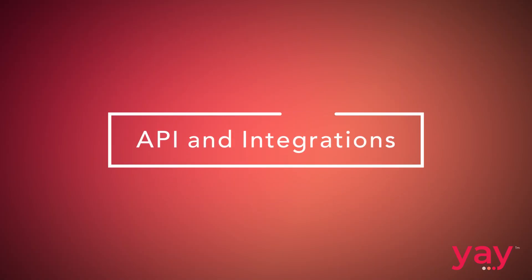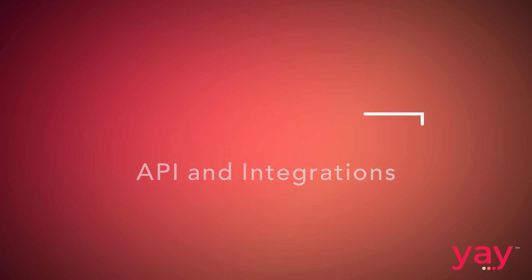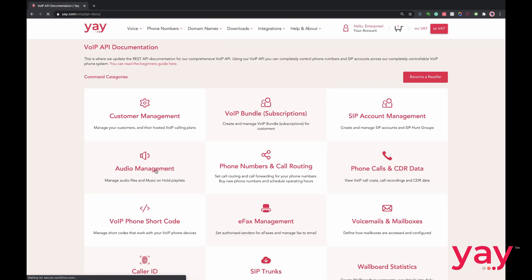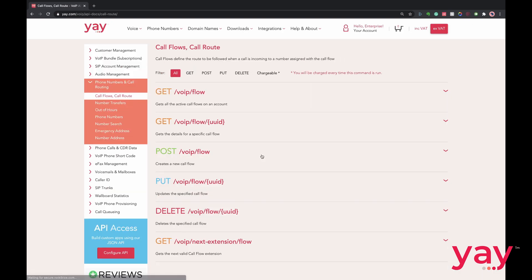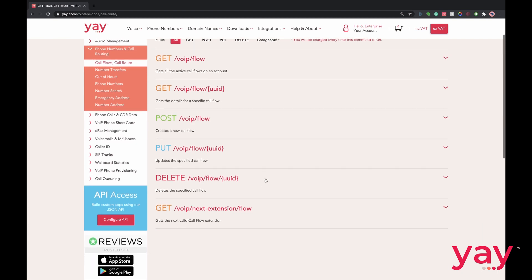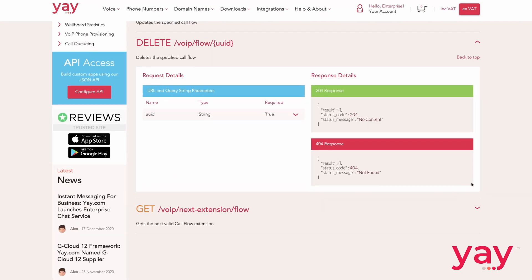Finally, although Teams integrates with many CRMs and other platforms, Microsoft themselves do not make the tools you'd need to integrate with proprietary systems easily available. If you use your own proprietary software to track business, you won't be able to integrate it with Teams. Some phone system providers, yay.com included, will make their API and webhooks freely available for all customers to use, so you can build any tool or integration you need to do business your way. Such flexibility unfortunately isn't possible through Teams.